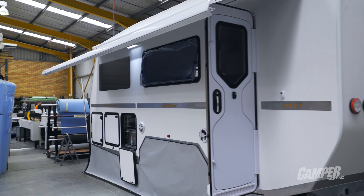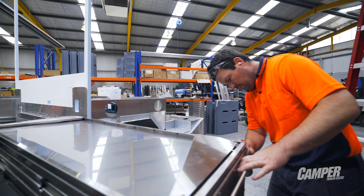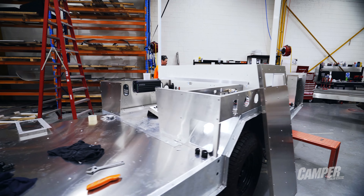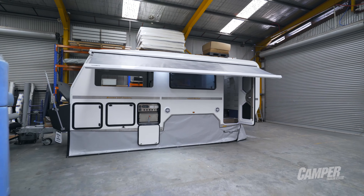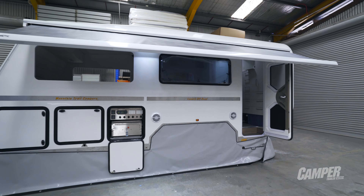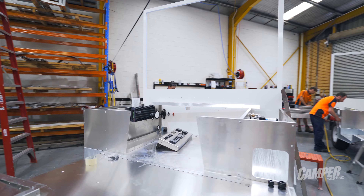We had some customers ask us when and if we were ever going to release a hybrid caravan. It was 2015 when we started the project of the caravan. The LXV was the first design of our hybrid caravan range. It took us two years to design it and we launched it at the end of 2016.